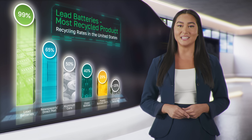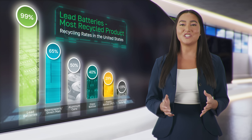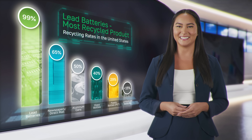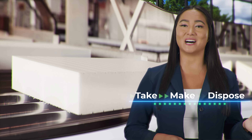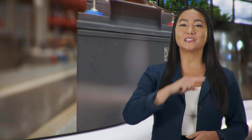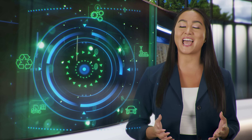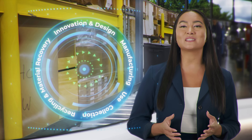Thanks to a nearly 100% collection rate and advanced recycling technology, these batteries are leading the charge in achieving a circular economy. Instead of the traditional linear take-make-dispose model, lead batteries have a closed-loop value chain where products are designed from the start to be manufactured, used, recycled, and remade again — over and over — minimizing waste and making the most of resources.